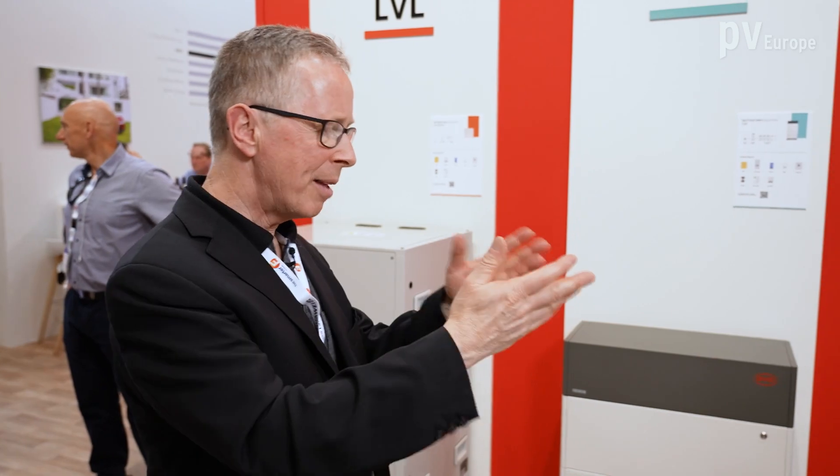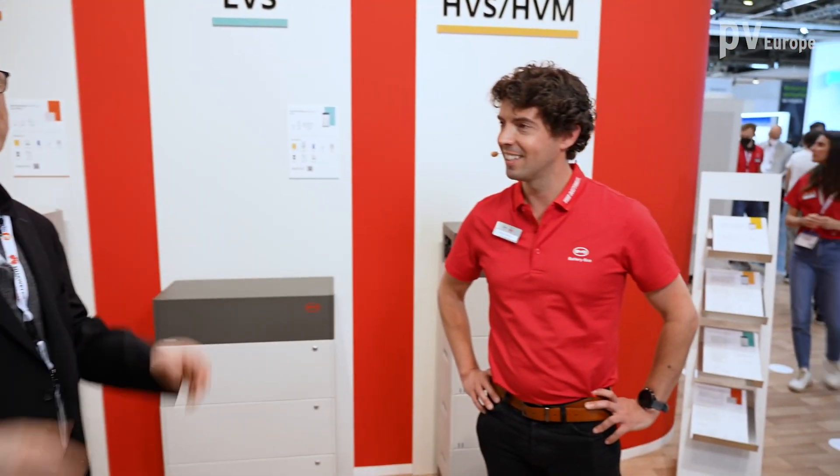It shows there's a reason that BYD battery box is globally really successful. Now at the show, we have another brand new product — a new battery system over there. Alvaro, could you explain to us what it is about?